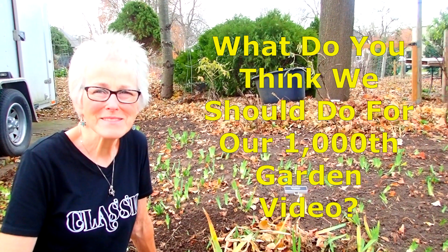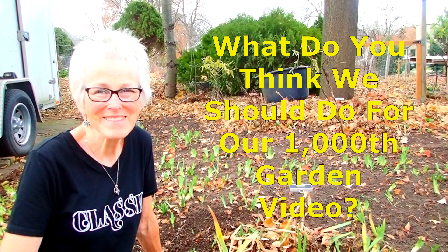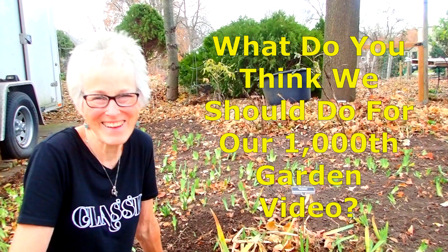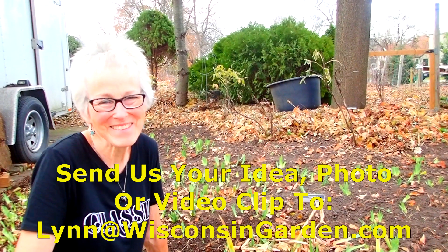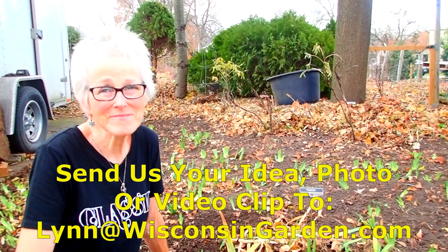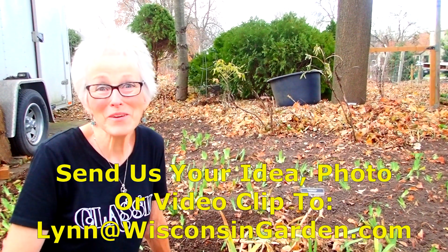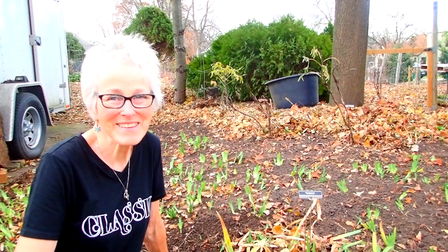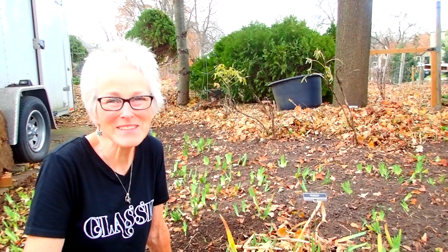I don't know what we're going to do for our 1,000th video, which is coming up pretty soon. I'm almost tempted to give a shout-out to everybody and say we'd love to see you — send us a one-minute video or a photograph, email it to lynn@WisconsinGarden.com. Either that, or all of our viewers should come and visit our garden for our 1,000th video. Would that we could afford to send you all here. Maybe we have to start a GoFundMe page — see how many millions of dollars we need for planes and trains and hotels.